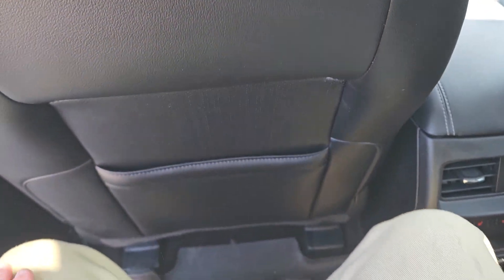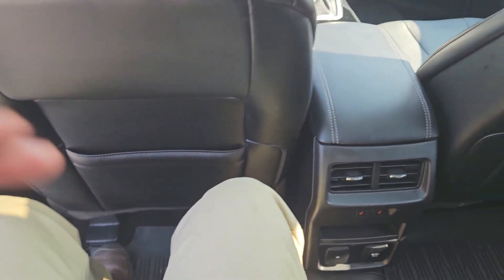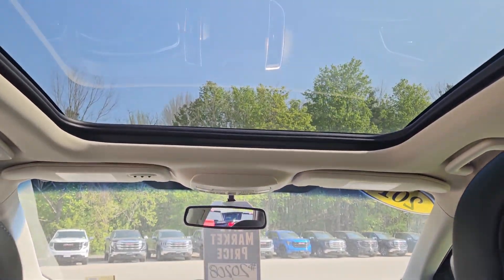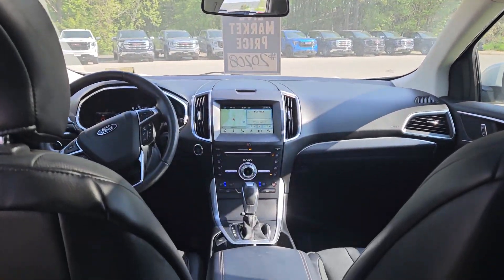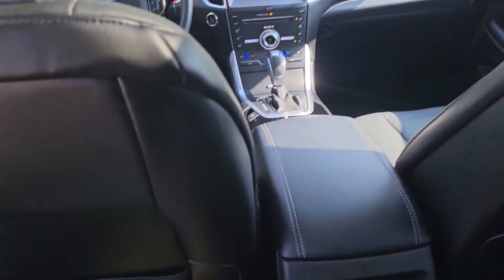So we'll hop in. There's plenty of legroom in the back for your passengers — I'm about 5'8" and this gives me plenty of space. And if we look up, you also have a panoramic moonroof, which is only half-opened right now. It really does a great job of brightening up the inside of the cabin. Let's take a closer look at the front of the vehicle.